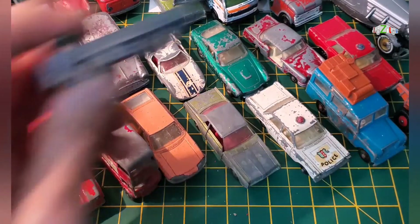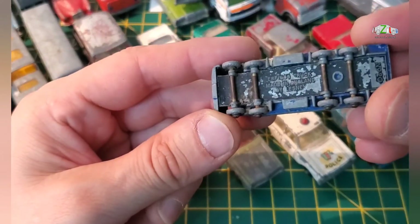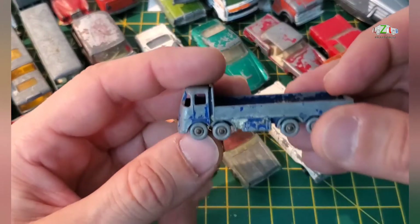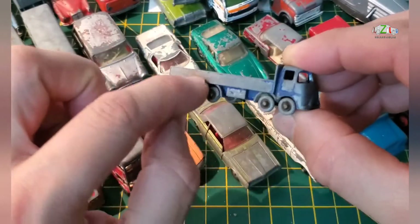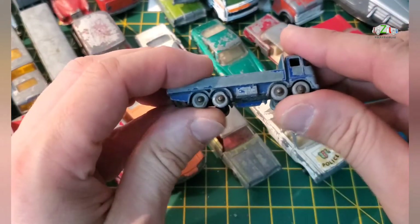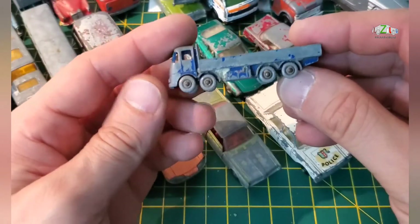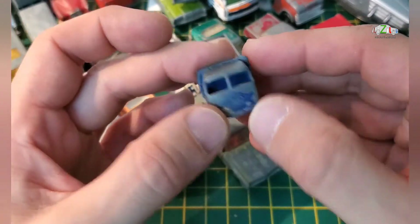The last one from the bag is a grey wheel Lesney ERF truck — this is number 20, made in England. I think this has got stickers on here. I will look these up in my Matchbox book — but this is 50s definitely, because it's got grey wheels. It's a simple restoration, it's blue, so if I can source the decals I will do this one as well.